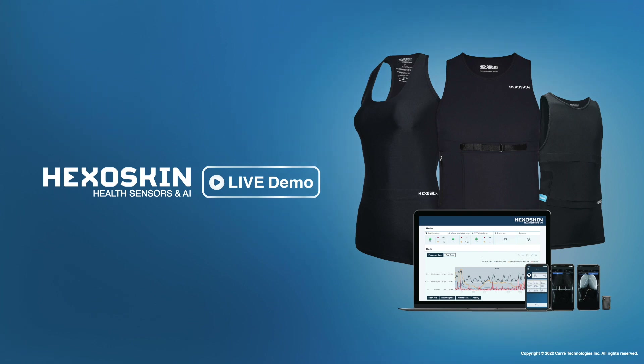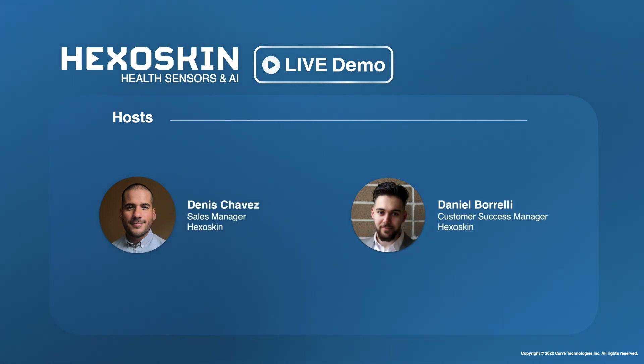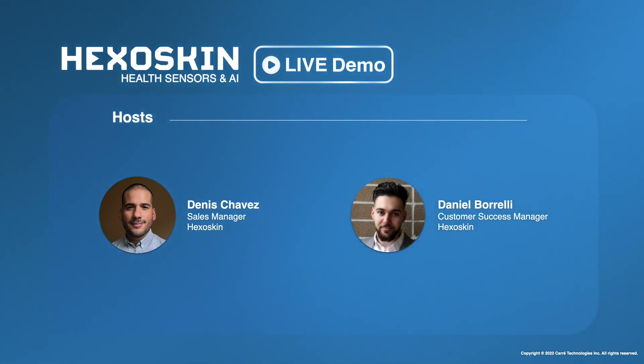Good morning or good afternoon, depending on where you're joining us from, and welcome to our HexaSkin live demo webinar. We're very excited to show you what we've prepared today. On today's agenda, we'll be going over HexaSkin and the HexaSkin Connected Health Platform, its features and capabilities, and how useful HexaSkin can be for your research studies or projects, whether small or at a large scale.